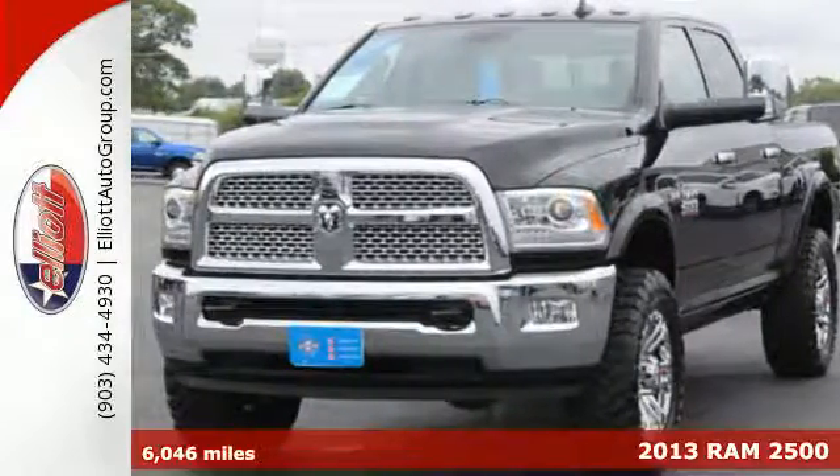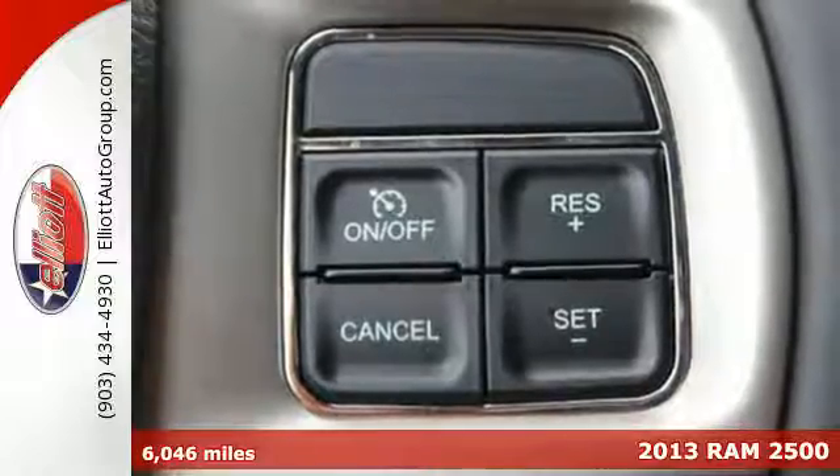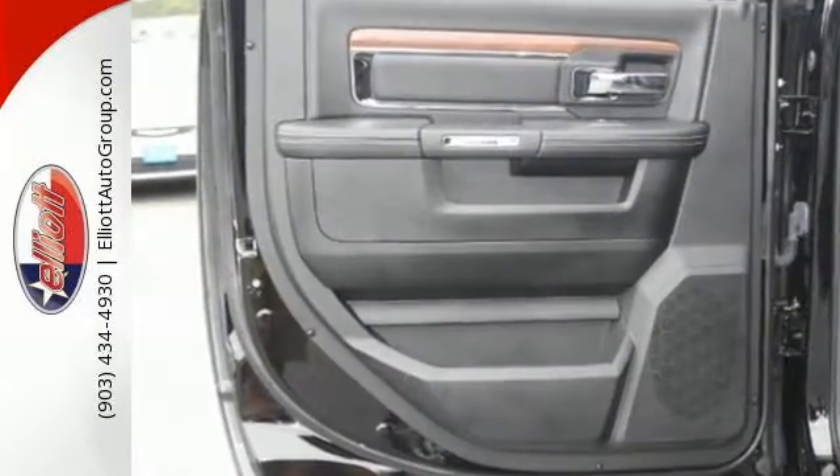It's a 2013 Ram 2500. You can push this truck to the limit and stay safe doing it. Its powerful frame absorbs impact from every angle and helps protect its most precious cargo, you.